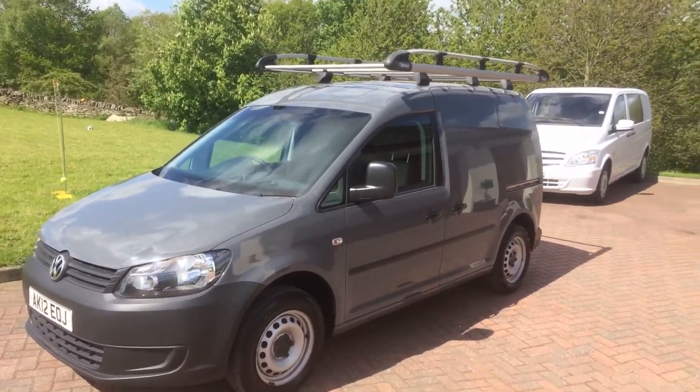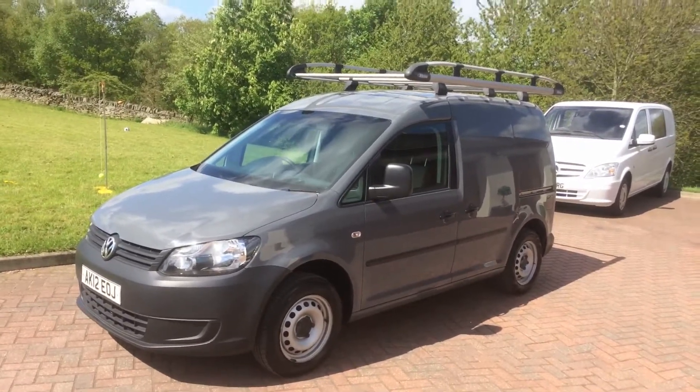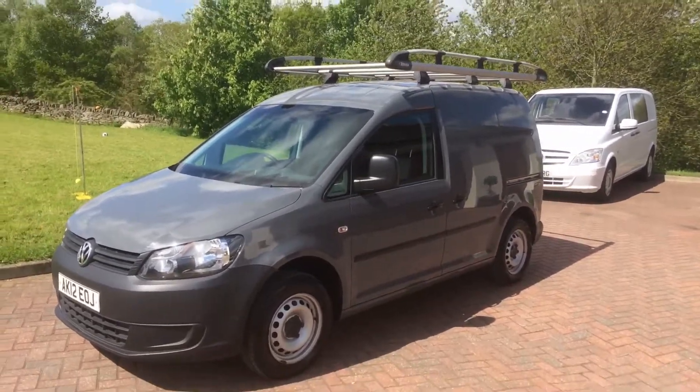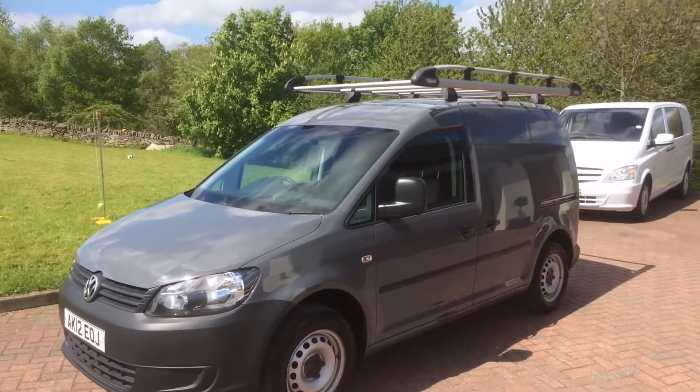Good afternoon. Here we have the 2012 1.6 Caddy TDI. It's got aircon, it's in grey — a lovely colour. I don't think I've had one this colour before.